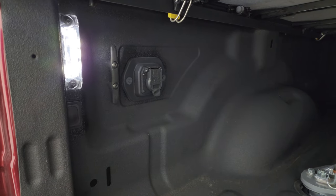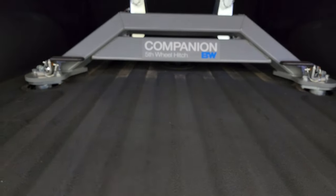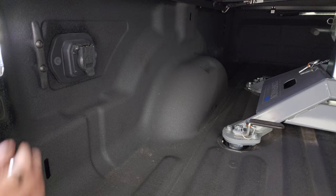LED bed lights. You get the 5th Wheel and Gooseneck Prep Package — there's a Gooseneck Prep there as well — and 7-pin wiring in the bed. Spray-in bed liner that goes onto the tailgate, which is really nice.